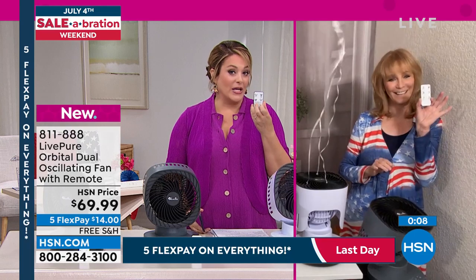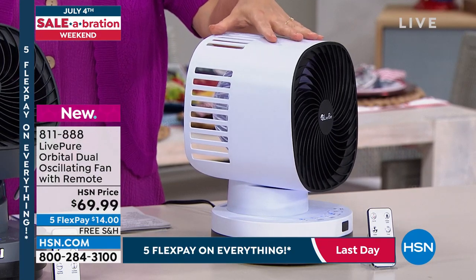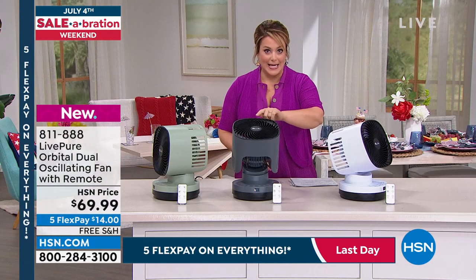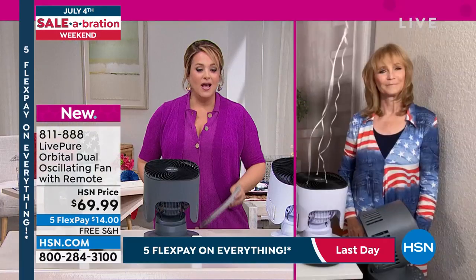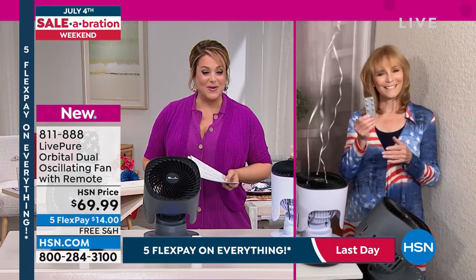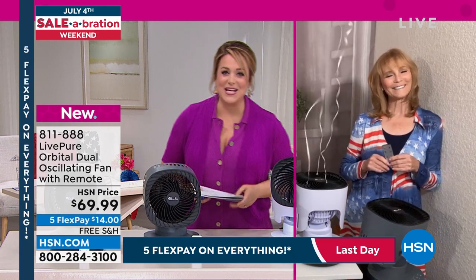The white will be the next to go — about 200 left. The graphite is the number one selling right now. Don't forget that super modern neutral in that beautiful mint — almost a sage-y mint. Free shipping and handling. Item number 811888. Vanabelle, enjoy your Fourth of July — thank you for stopping by!